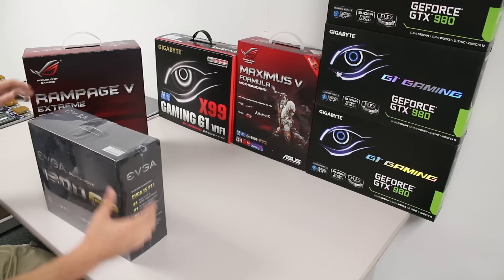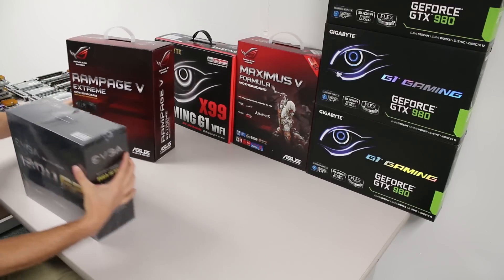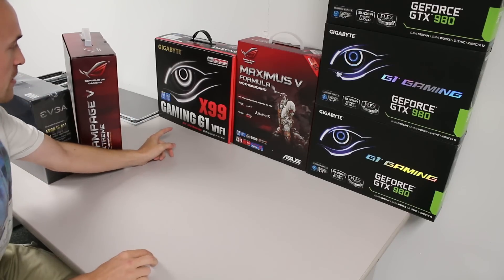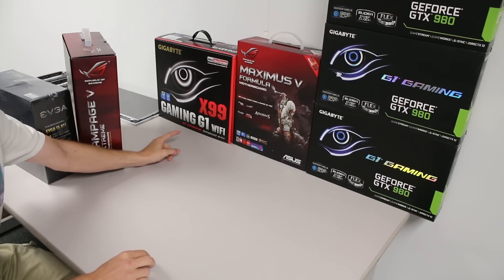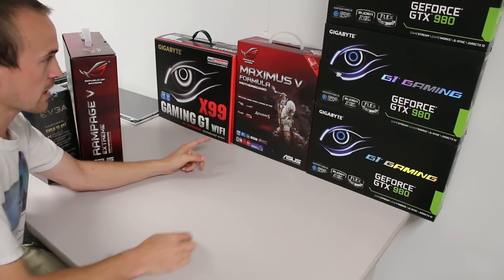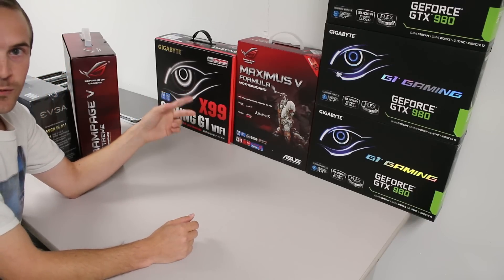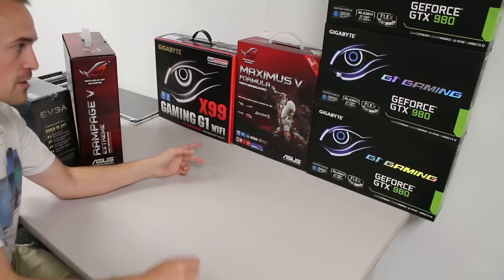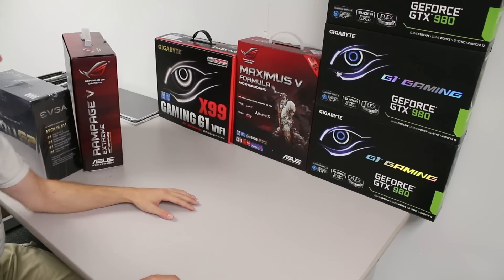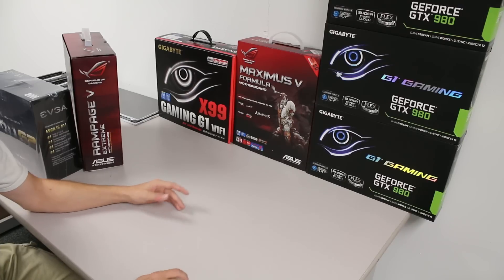It's definitely got some weight to it. The Rampage 5 is replacing this Gigabyte X99 G1 Gaming Wi-Fi board, which has pissed me off in a previous video with the SLI. I didn't feel like waiting for a fix. I knew I should have just bought the ASUS one to begin with because I did have the Maximus 5 Formula and loved that board — no problems with it.